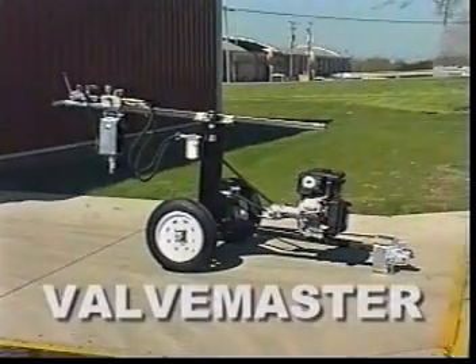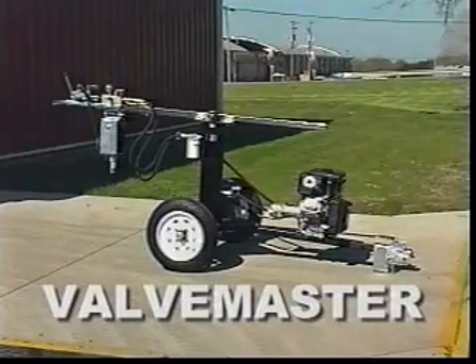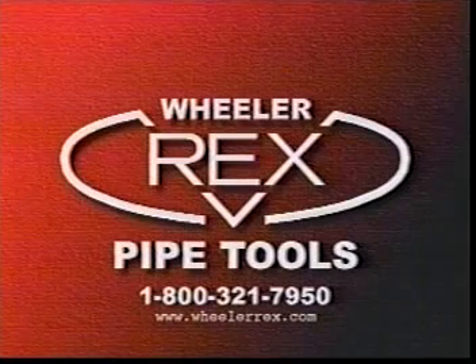Valve Master — the name that represents a unique concept in valve exercisers, from a leading name in waterworks equipment innovators: Wheeler Rex.